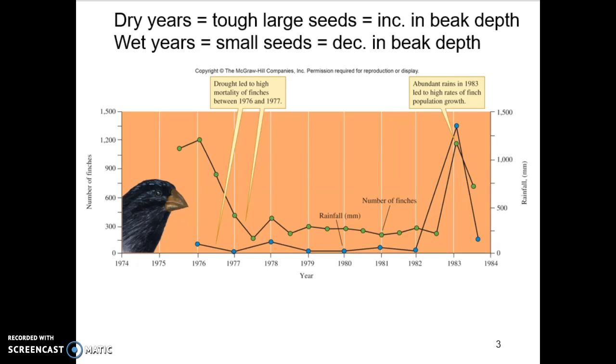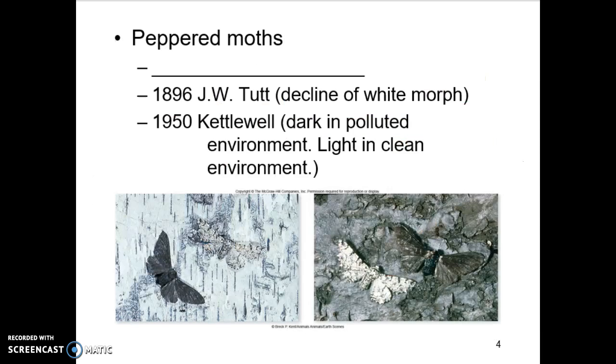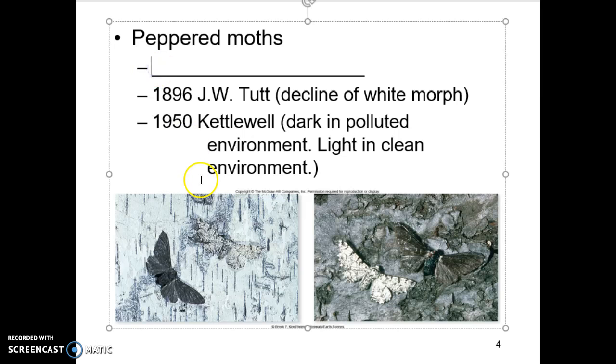It's things like this that provide us with evidence of watching evolution in action, seeing it happen in front of our eyes. Another example here is called the peppered moths, known as industrial melanism.